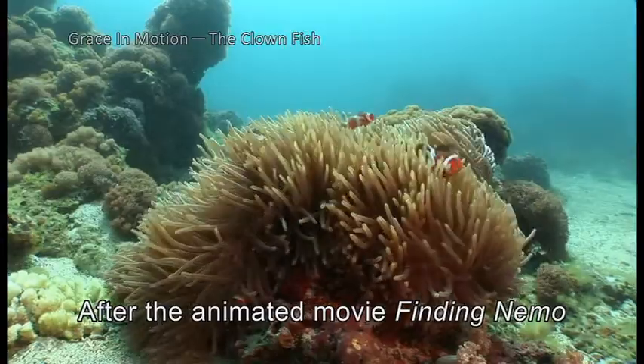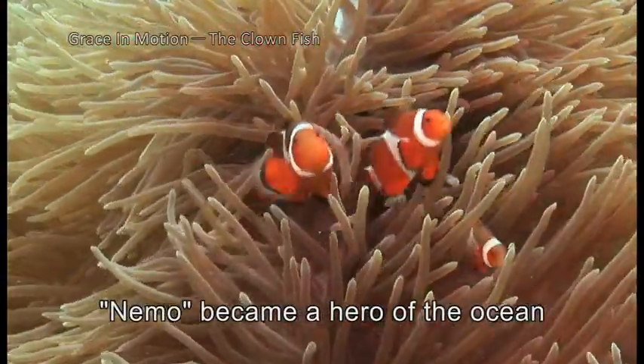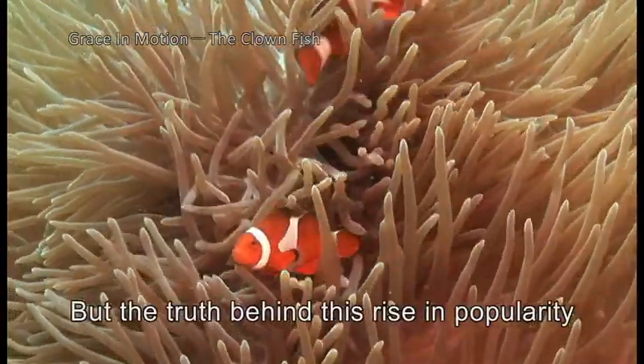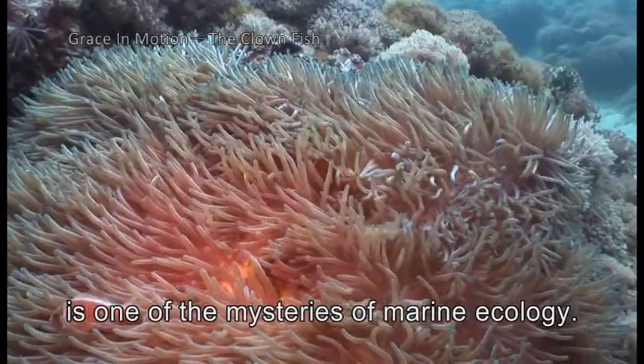After the animated movie Finding Nemo became a box office hit, Nemo became a hero of the ocean in the eyes of children. But the truth behind this rise in popularity is one of the mysteries of marine ecology.